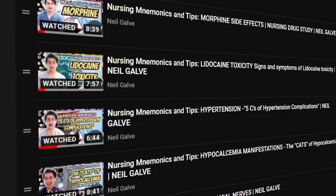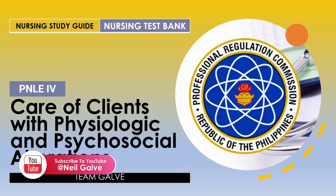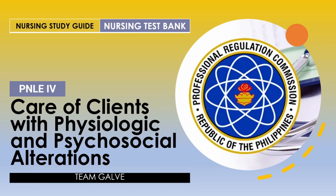Without further ado, let's jump into the video. Welcome back everyone. Today is all about nursing test banking. It's been a while since the last time I uploaded a nursing test banking video. This is going to be all about your care of clients with physiologic and psychosocial alterations — PNLE 4. To everybody watching right now and preparing for their upcoming board exam, I just wish you all the best.